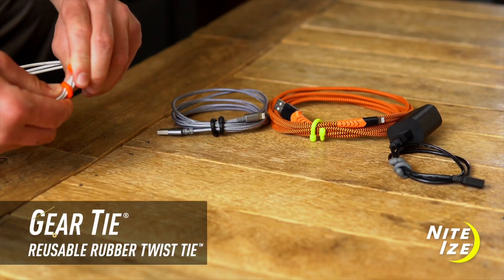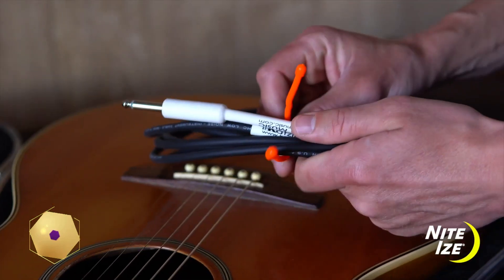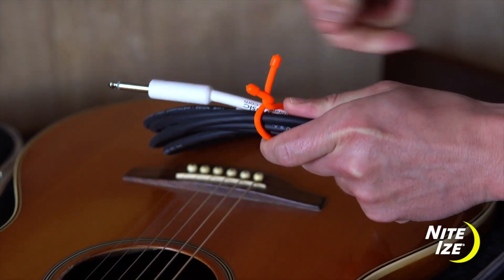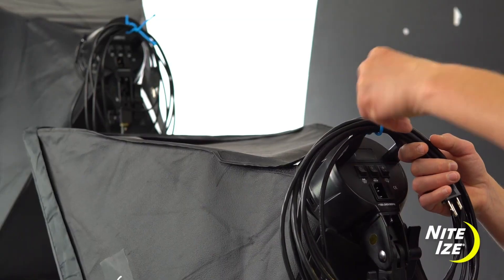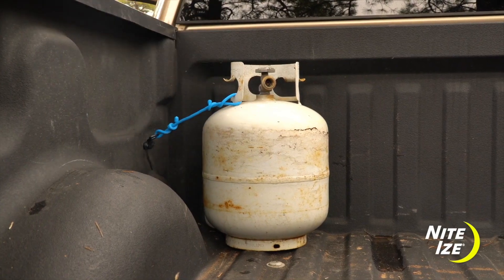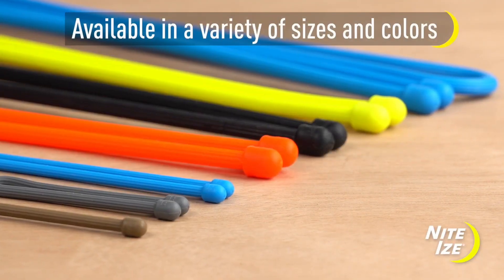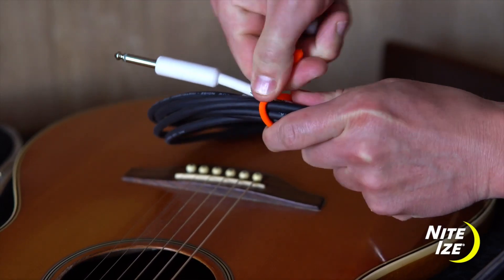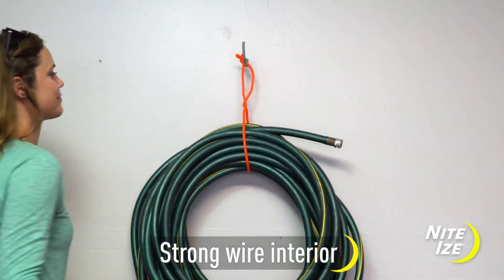We also have another incredible addition to our list: the Giant Rubber Reusable Twist Ties by NightEyzer. Forget about flimsy twist ties and disposable zip ties — these ingenious creations are here to revolutionize your organization game. With these giant reusable rubber twist ties, you can effortlessly bring order to your gear, garage, and practically every aspect of your life. No more fussing with tangled cords or struggling to find a place for your belongings. The gear tie is the ultimate solution for keeping things in order — simply twist, secure, and let the magic unfold. These versatile ties are designed to be reused countless times, making them an eco-friendly and long-lasting organizational tool.